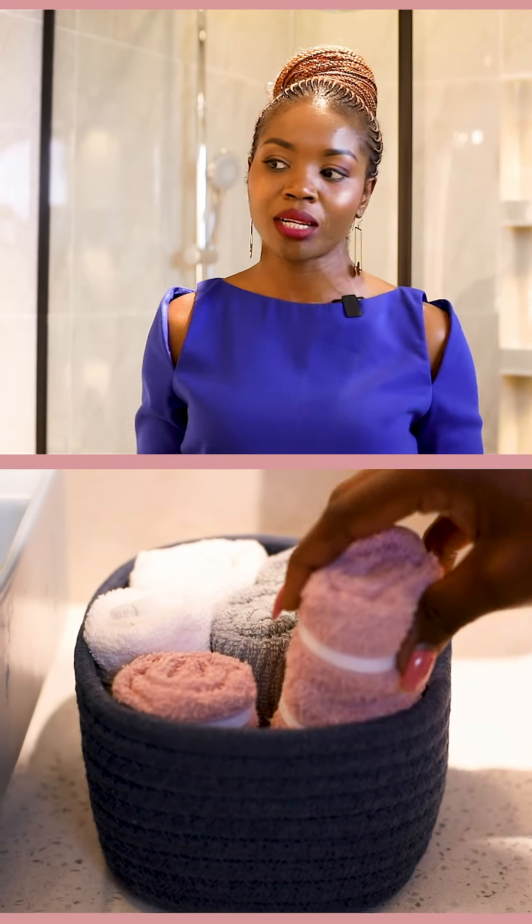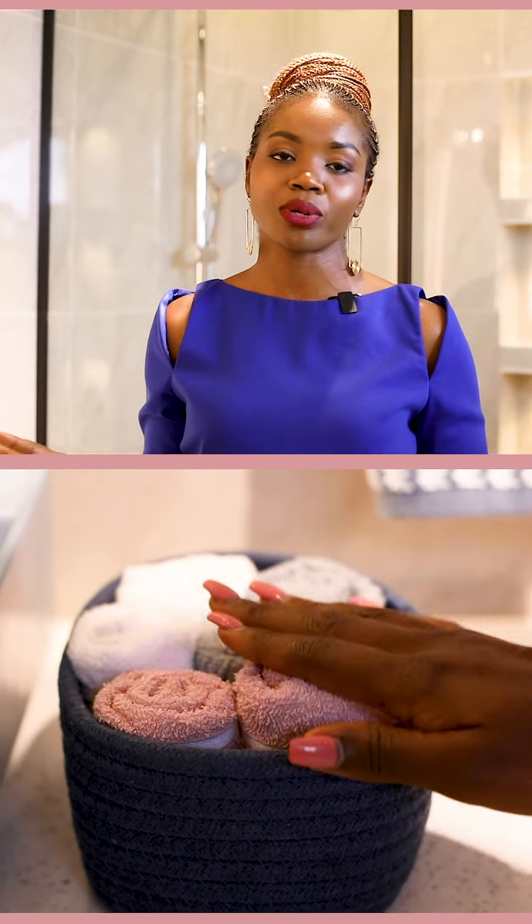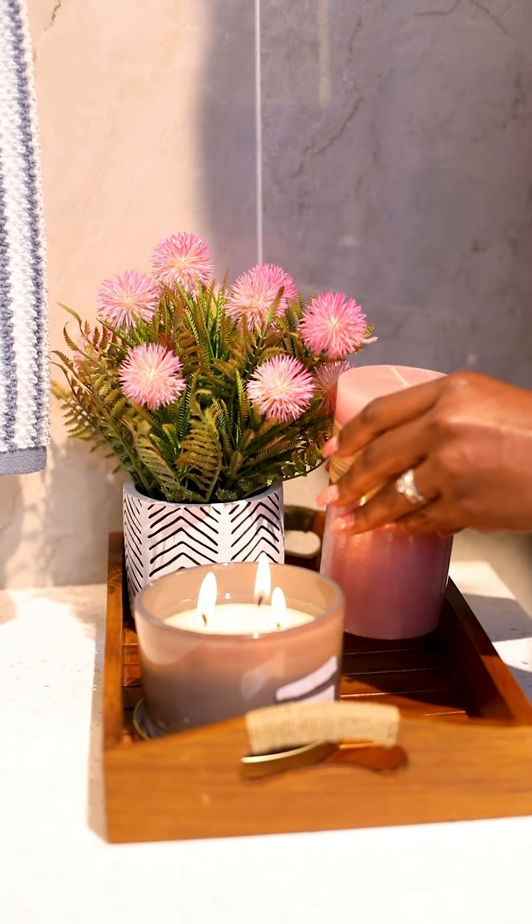The theme for this bathroom — the client loves blue, and blue goes so well with beige. And to add a touch of femininity, we went with pink. You can see it in spaces and touches here and there.